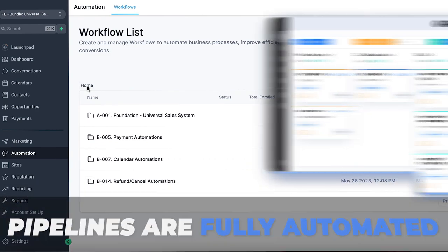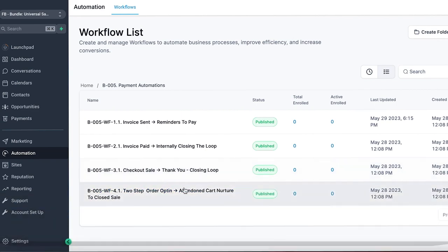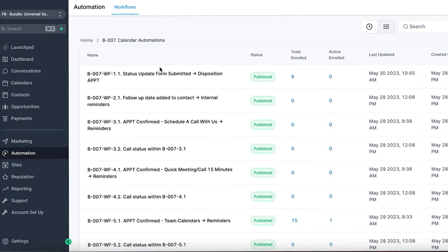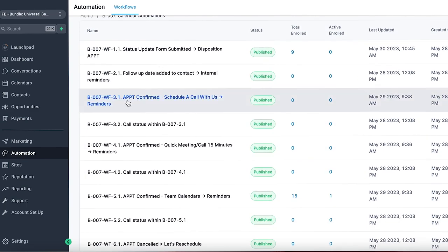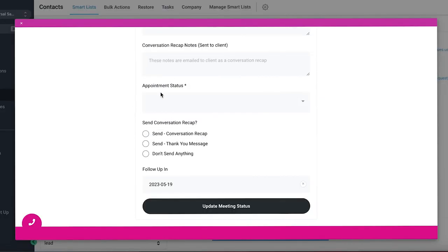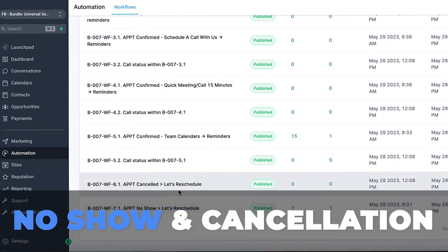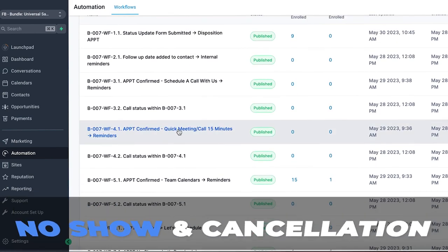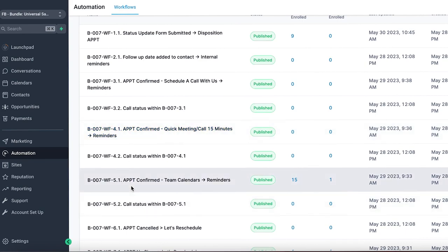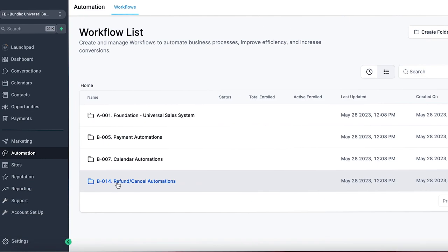Starting with the foundation workflows, these make sure that the pipelines are fully automated. In payment automations you'll see the invoice automations, the abandoned cart, and the checkout page workflow. Next in the calendars section, you'll see confirmations and reminders, as well as the status update workflow — when an appointment status is selected, this workflow handles the subsequent follow-up. You'll also see no-show and cancellation workflows, as well as reminders and confirmations specific to a 15-minute call calendar and the individual team calendar.